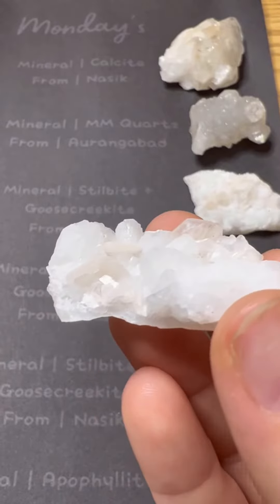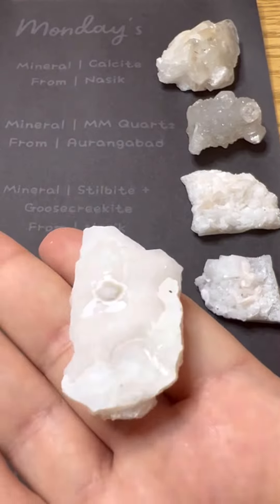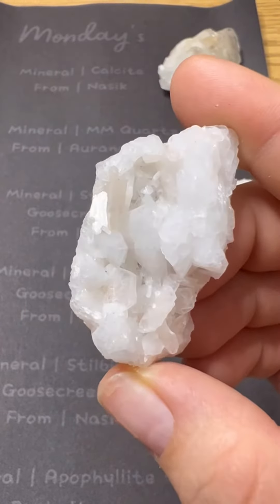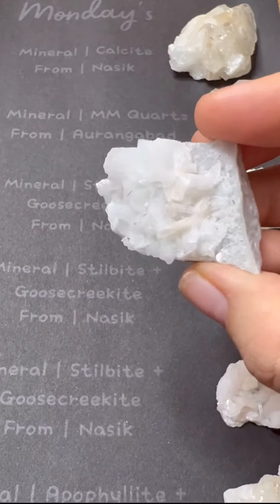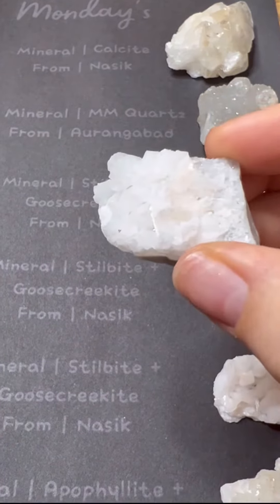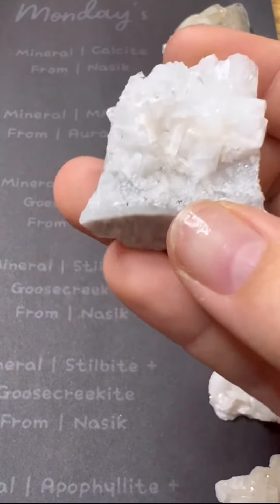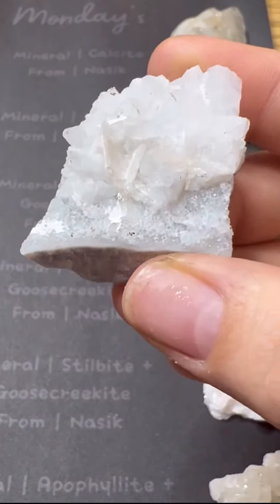Mineral stillbite and goosecreekite from Nashik, India. This specimen is very mini and cute, with a side that's very thick towards the end — and there it is, you see the thickness towards the end with that shimmer.